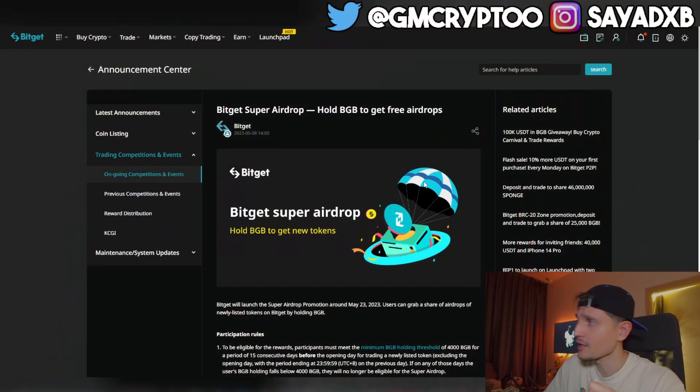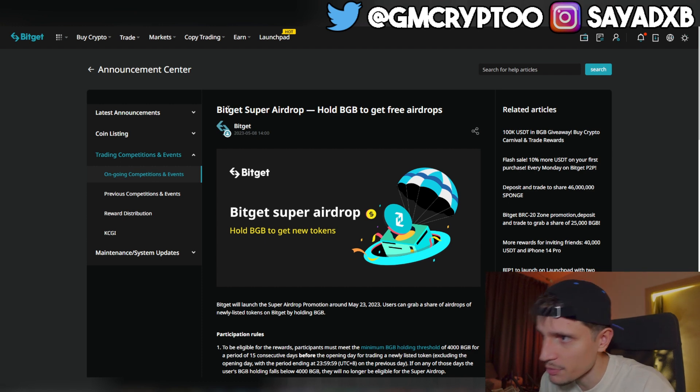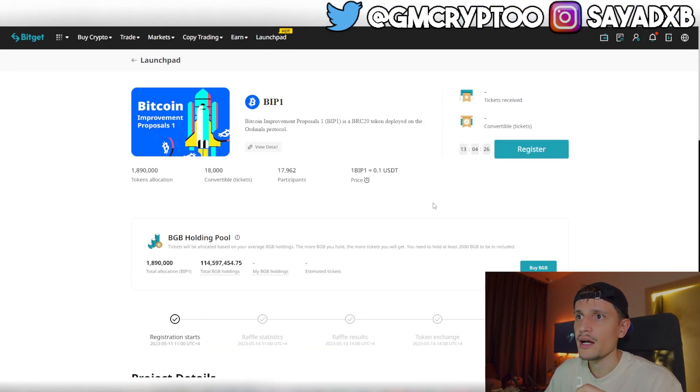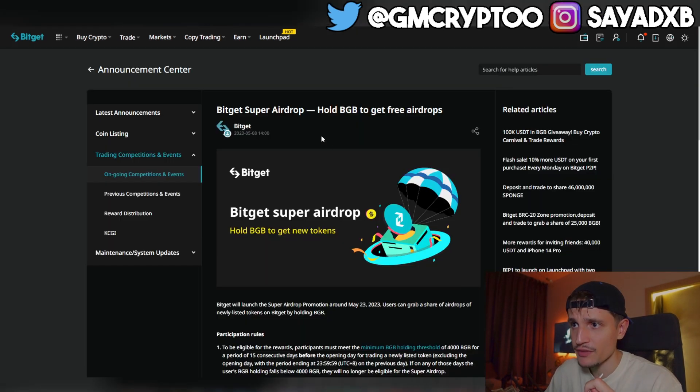The first thing I want to talk about is the Bitget Super Airdrop — hold BGB to get free airdrops. Then we have another project, BIP1, which is about to launch on the launchpad with two price pools. Both of them are launching on the Bitget launchpad.